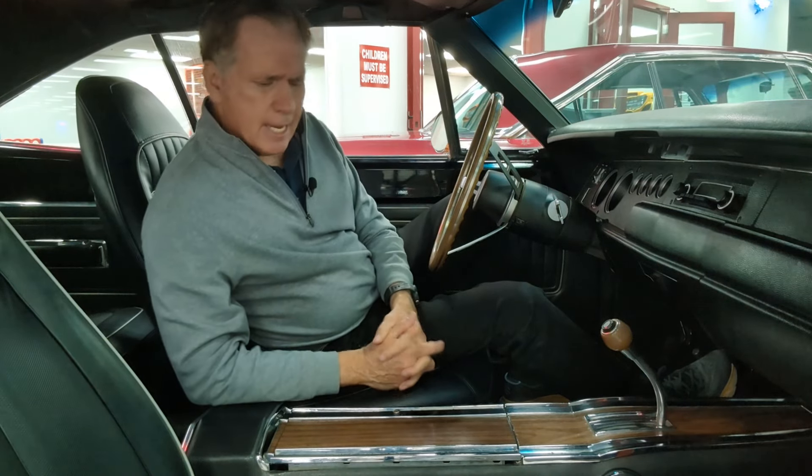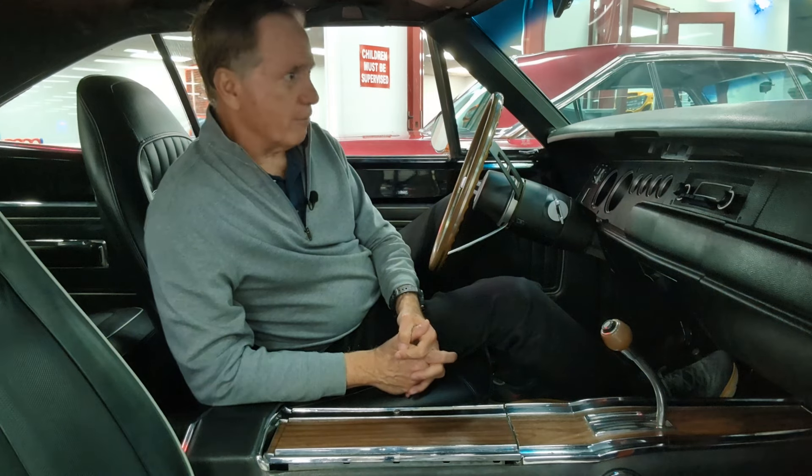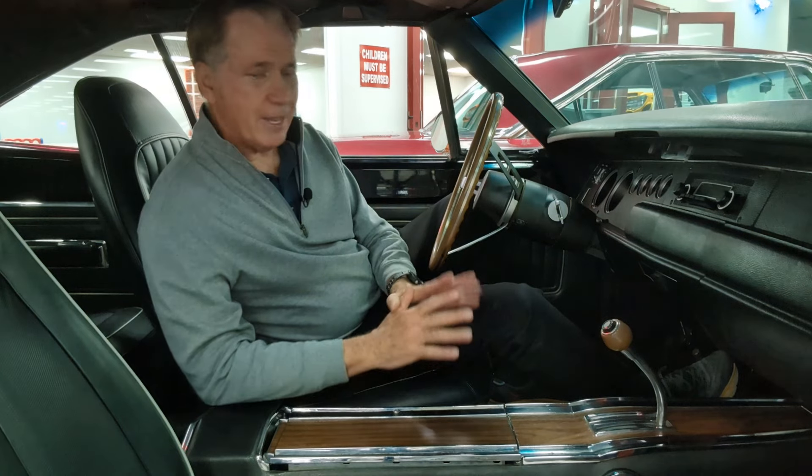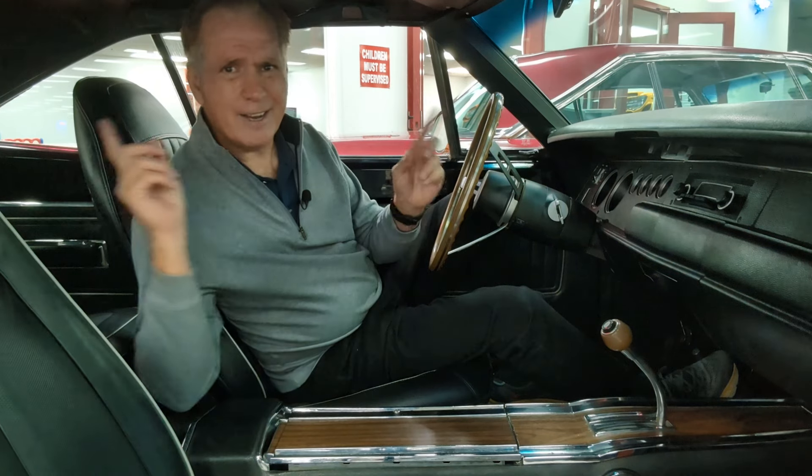Inside, the Superbird is essentially the same thing as the Roadrunner. If you look at the dash, it's identical. And it's interesting — if you were buying a Superbird, you were paying a lot more. The Roadrunner base was about $2,900, the hardtop about $3,000. A Superbird back in 1970 was going to cost you $4,300 — a $1,300 premium over the next highest priced Plymouth Roadrunner. You were paying for all that aerodynamics, but you weren't getting any luxury. That really wasn't the goal of the Plymouth Superbird.